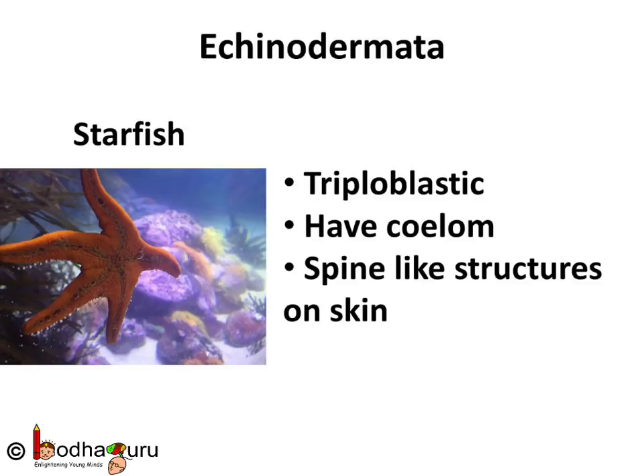Echinoderms have radial symmetry. They have a peculiar water-driven tube system which they use to move around. They are very fascinating and are exclusively free-living marine animals.